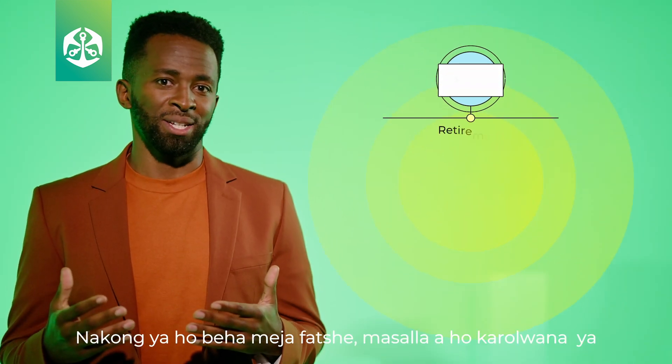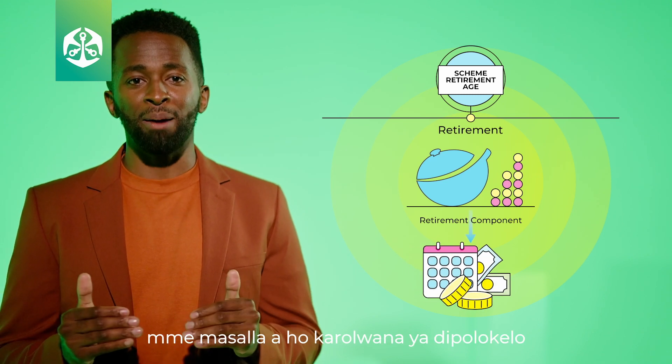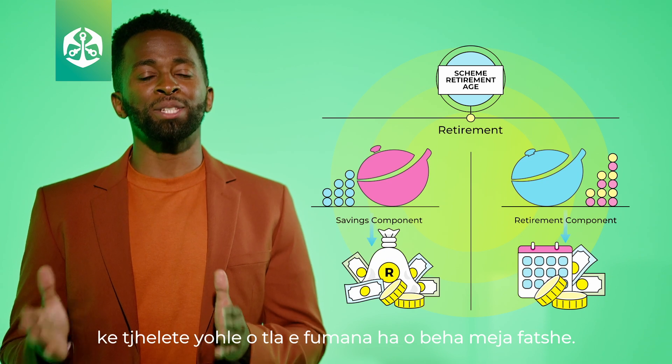At retirement, the balance in your retirement component is used to fund your monthly income at retirement, and the balance in your savings component is your lump sum at retirement.